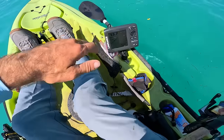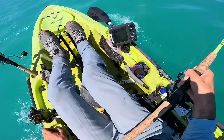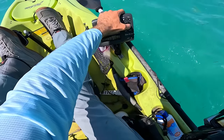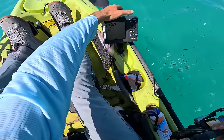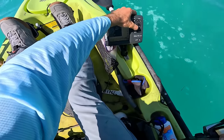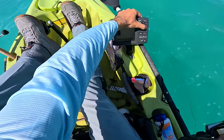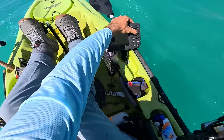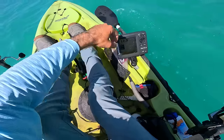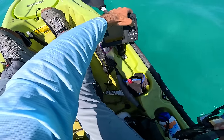Oh, my fish finder is working. I'm not marking much on the screen, but it's telling me the bottom, so that's good. It's a little weak signal. Maybe if I turn the sensitivity up a little it'll show more. The sensitivity is on 0% — I don't know what's going on with this thing. The sensitivity is going up and down. The other day when it stopped working it was at like 100% and everything was distorted on the screen.